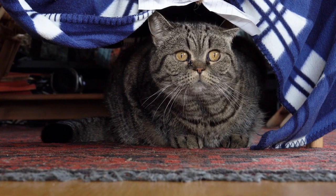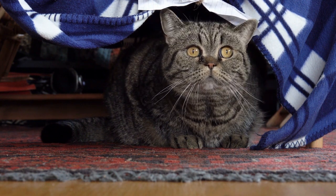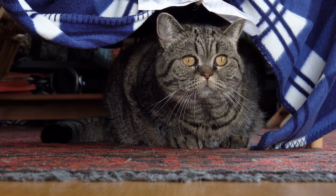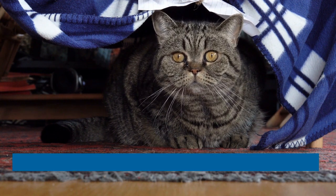It's also worth noting that skittishness refers to an enduring nervousness, not the nervousness exhibited by cats in a new environment. If you just brought your cat home, it's natural for them to be a bit on edge for a few days. If that nervousness persists, however, you may have a skittish cat on your hands.